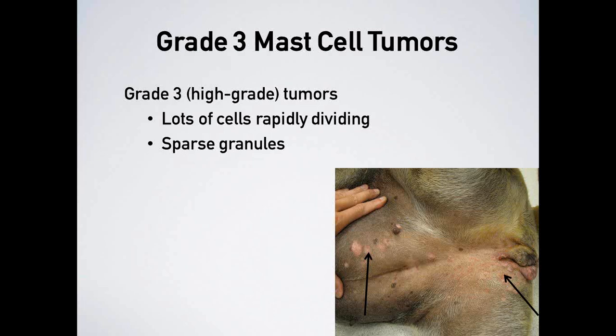Grade 3 mast cell tumors are high-grade, with lots of rapidly dividing cells and sparse granules, making them very difficult to diagnose in the exam room. An example shows a dog lying on its back with flat red plaques spreading across the abdomen — these Grade 3 tumors spread rapidly across the skin, would be very difficult or impossible to treat surgically, and likely indicate spread elsewhere. Some Grade 3 tumors become very ulcerated and red, almost like road rash, and can appear very quickly.